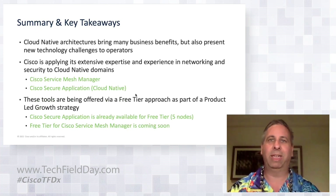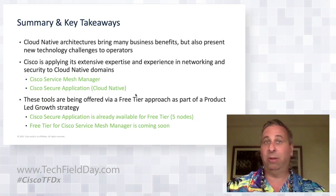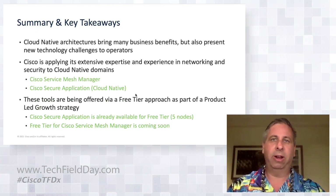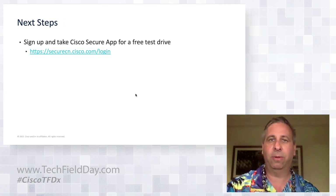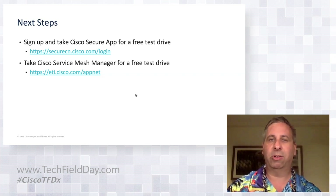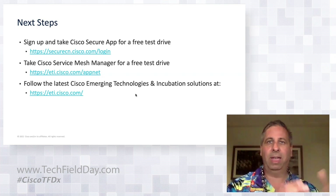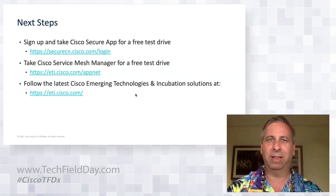We're offering these solutions with a product-led growth strategy — just sign up and get a free trial with full functionality and unlimited time to take a real test drive. We're already offering the Secure Application Cloud solution demonstrated today, and a sandbox environment for Service Mesh Manager with a full three-tier solution coming shortly. If you want to follow the solutions actively being developed in ET&I — Cisco's R&D branch — our website shares all the latest exciting ventures being developed for incubation.